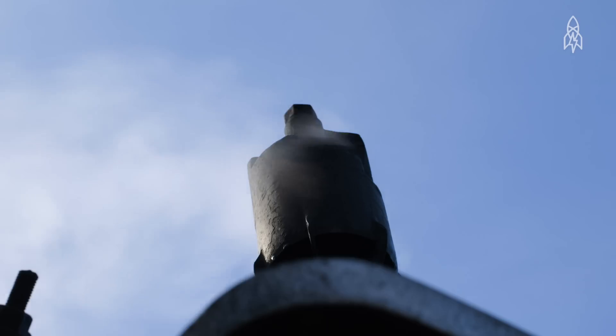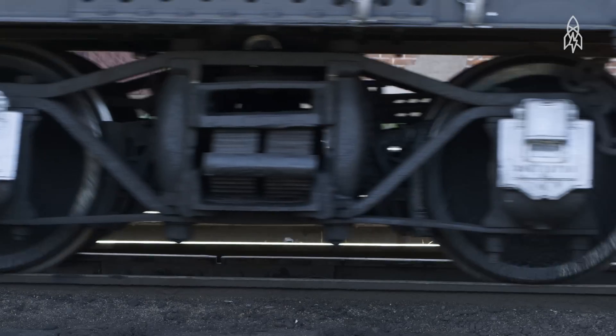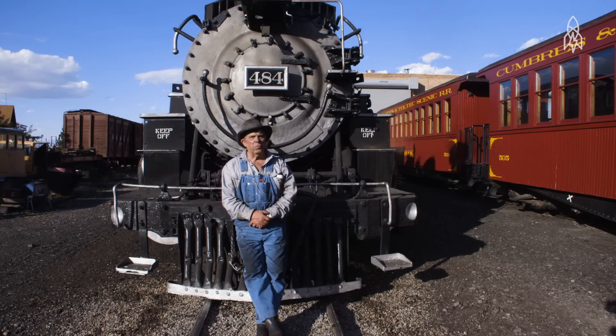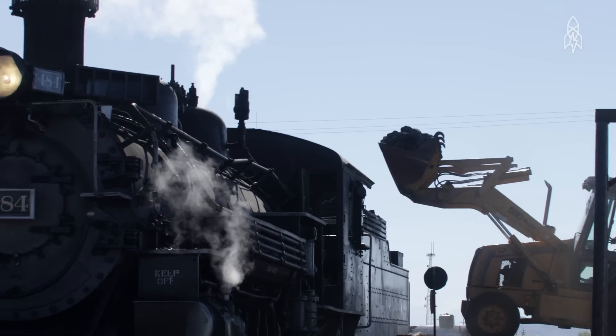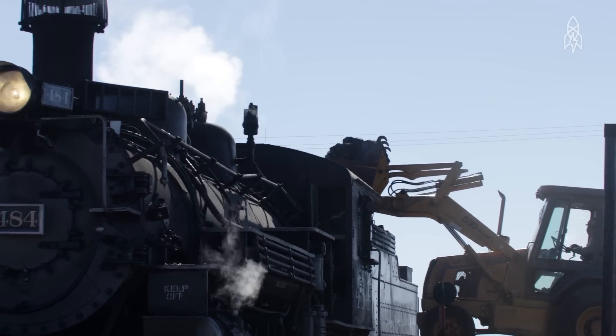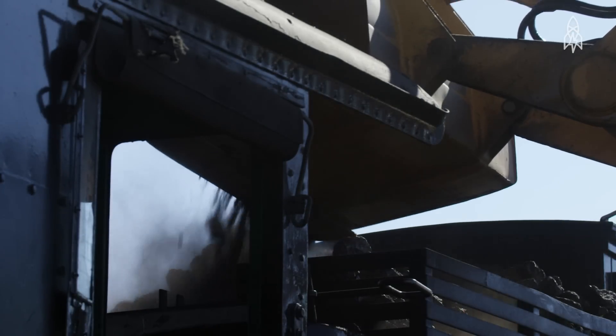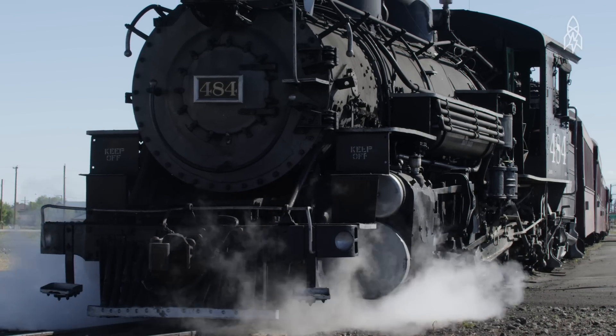Today's trains are powered by diesel and electricity, but this one keeps it old school by running on coal. We shovel about three and a half to four and a half tons of coal a day. It's dirty work, and back in the 1930s, trains began changing to diesel because it was cheaper and more efficient. The coal-powered engines were phased out.